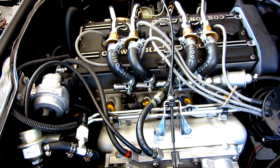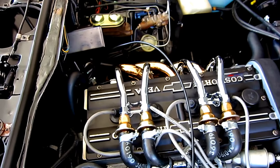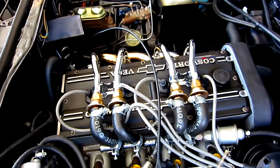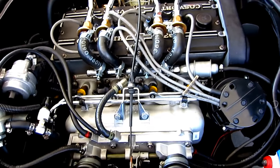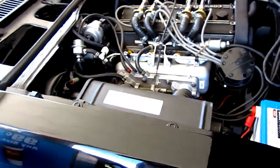It looks like it's got headers over there on the side. Yeah, factory stainless steel headers — wow, that's cool! This is the first time I've featured one of these on any of my other videos. That's really cool, I appreciate you showing it to me.